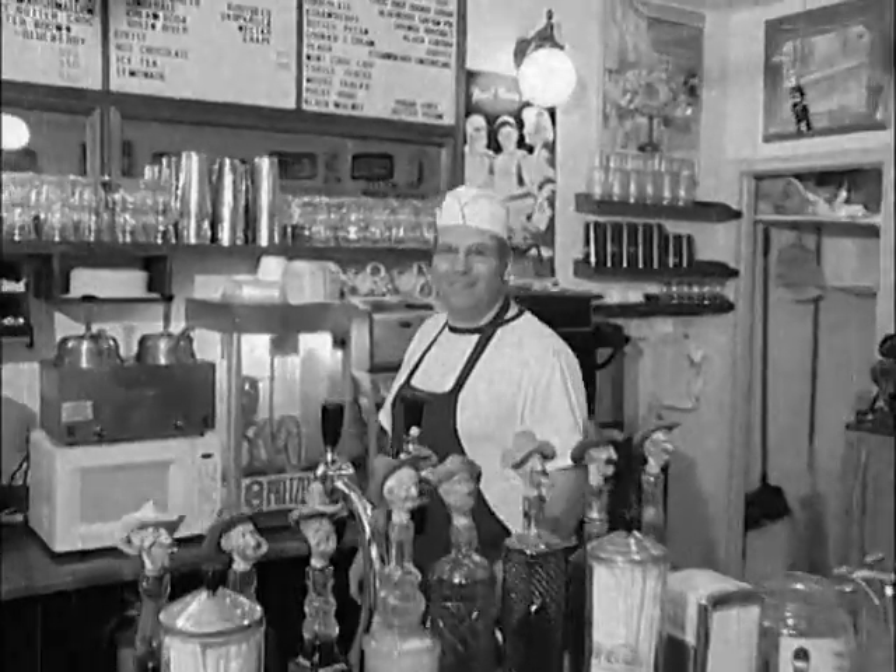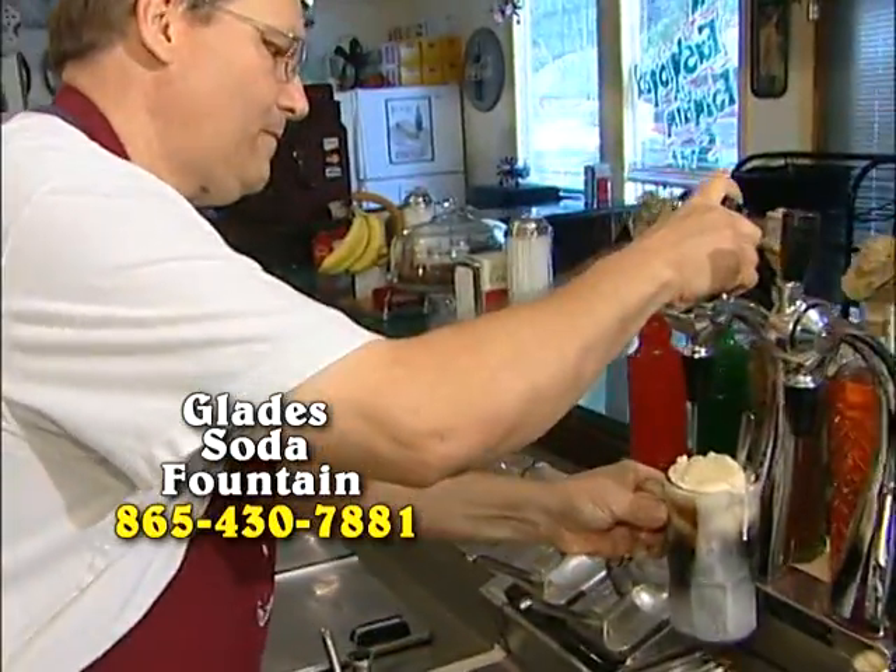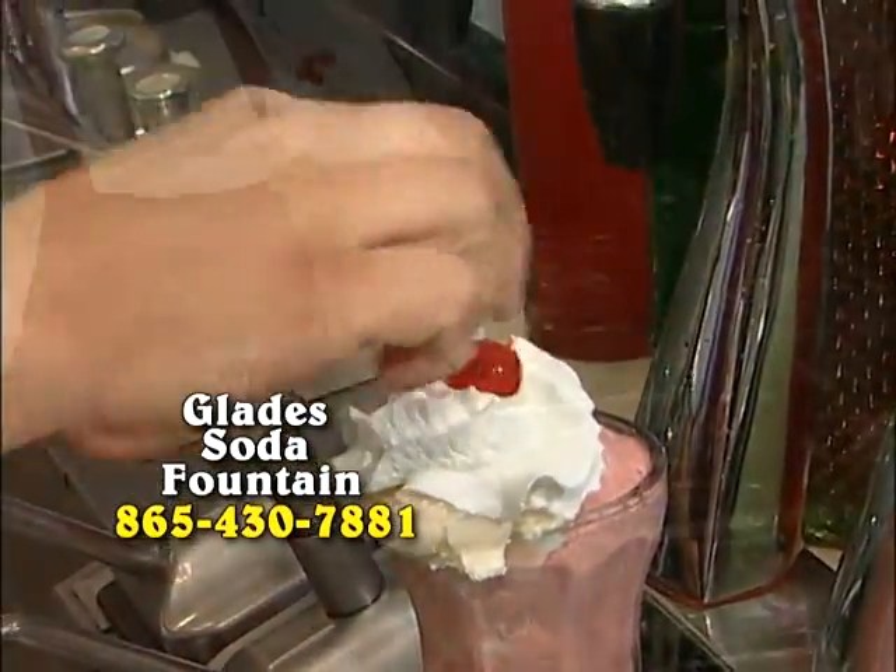Hey, welcome to the Glade Soda Fountain. We are just an old-fashioned soda fountain. We still take pride in making traditional desserts from authentic recipes.